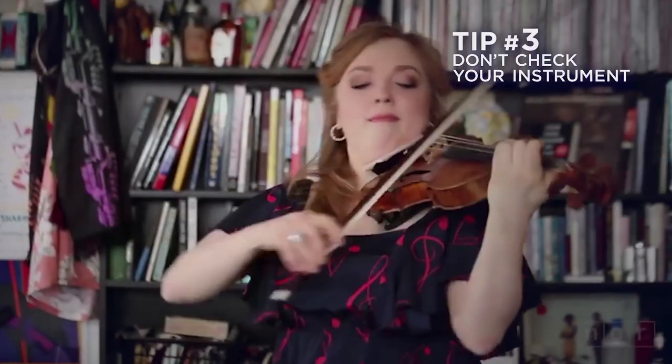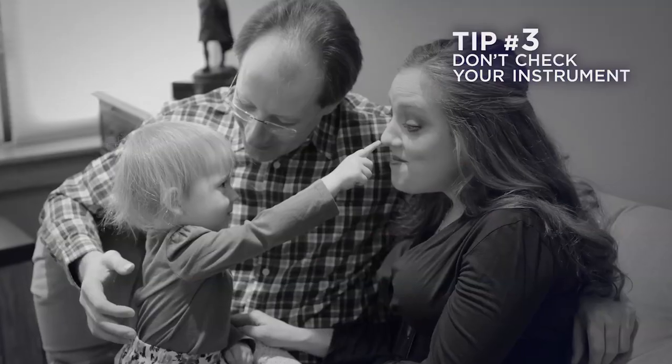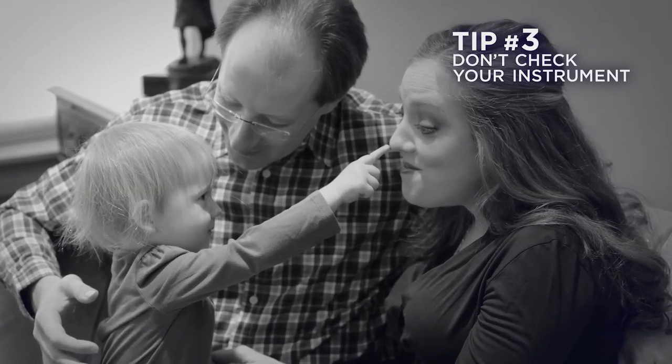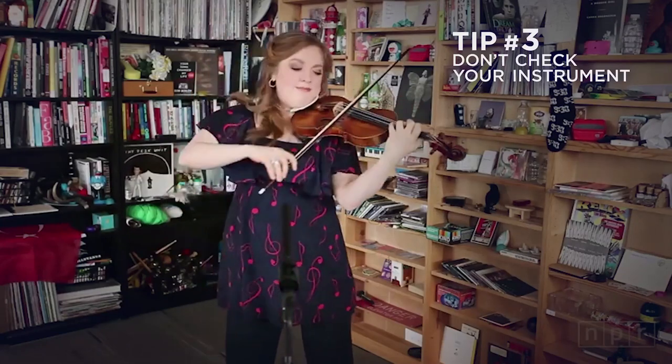Tip number three: let's say the gate agent is not going to abide by FAA regulations and they won't let you buy a seat for your instrument. Here's what you do — you pull what I like to call a Barton Pine and don't get on that plane. This comes from Rachel Barton Pine, because when she was refused entry for her 1742 Guarneri violin, she opted with her husband and her four-year-old child to sleep in the airport terminal and wait for a morning flight. It's better to go camping than to check your instrument. Rachel Barton Pine knows what's up.